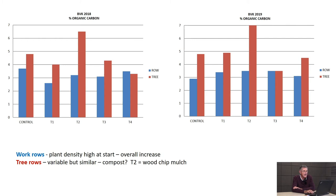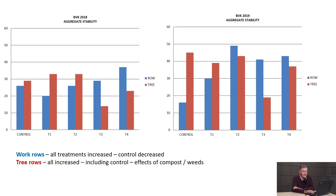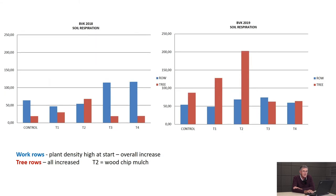Soil respiration is quite a broad measure of anything metabolizing or respiring in the soil. Row values either increased slightly or fell slightly, remaining fairly similar, but we had very big increases under the tree - most probably explained by the addition of compost. What worries me is that in 2019 treatments three and four had lower respiration than treatment two - the wood chip treatment - even though three and four had plants growing on them.